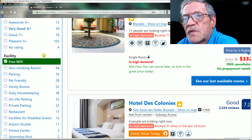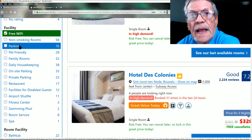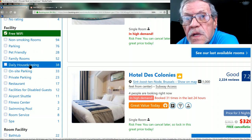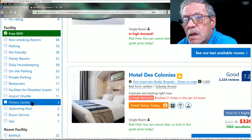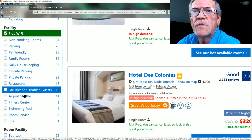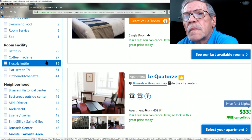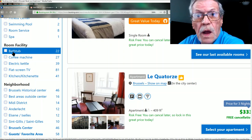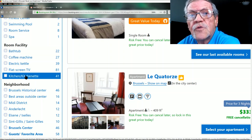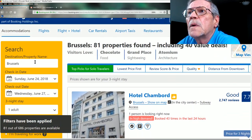Under facilities: do you want a non-smoking room, on-site parking, daily housekeeping, a restaurant, or airport shuttle? Each one of these you check cuts down the number of choices on the right. Under room facilities, I'd like a flat screen TV — let's check that. Now we're at 81 properties.